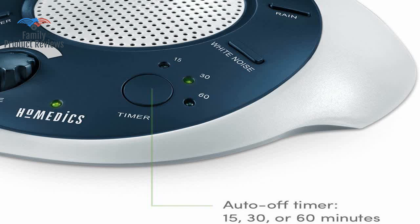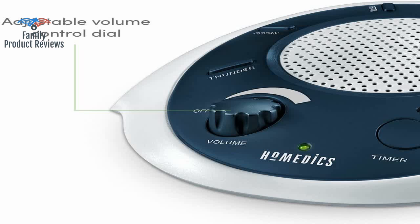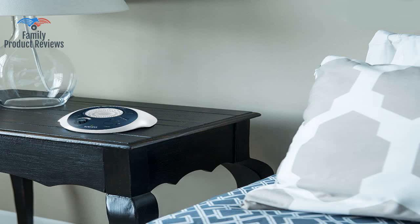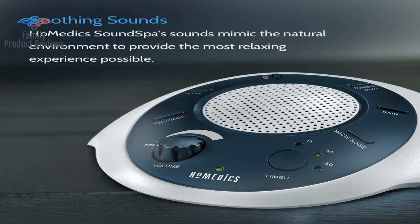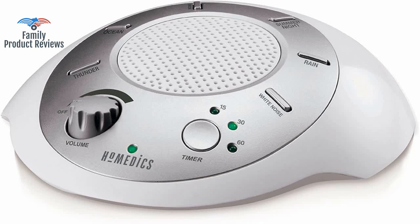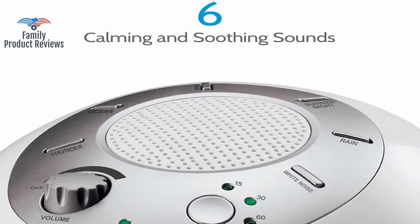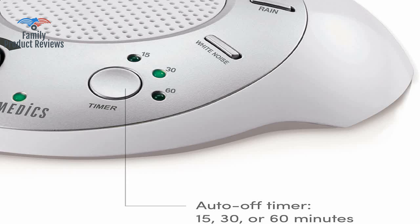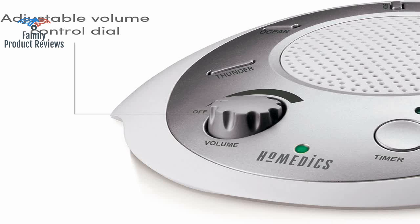It has a variable timer to automatically turn it off after several preset intervals. Our kids were having a hard time sleeping through the noises and would wake up often. Not only does it have several settings — rain, thunder, ocean, crickets — it is really loud. She seems to be a light sleeper, so the consistent background noise is really helpful.